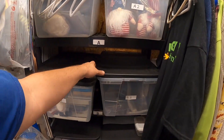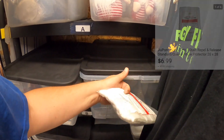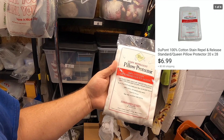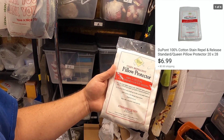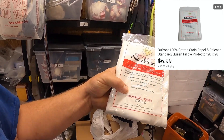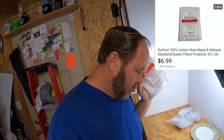The next item is right here in the B2 bin — I just listed it a couple days ago. This is a 100% cotton 220-thread Teflon stain repellent pillow protector, sized standard queen. I picked this up at a thrift shop in some markdown areas. I paid 50 cents for it and it sold for $6.99, and the buyer paid the shipping.